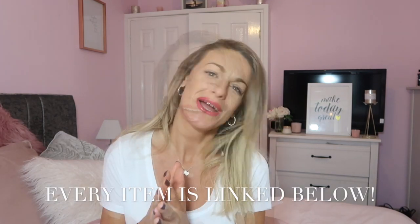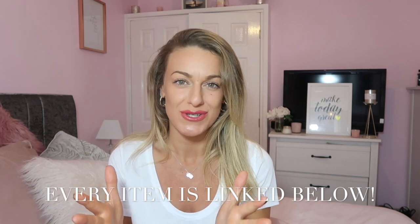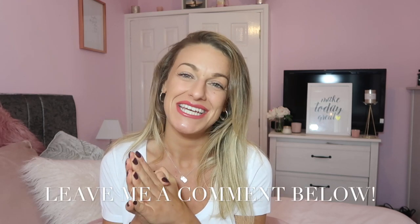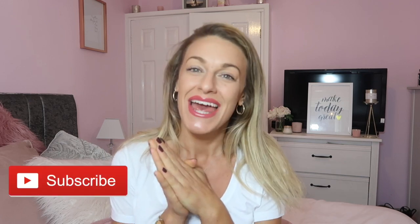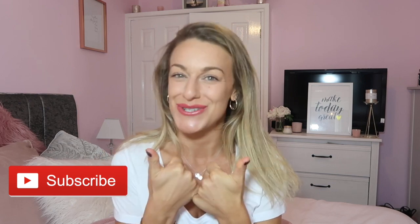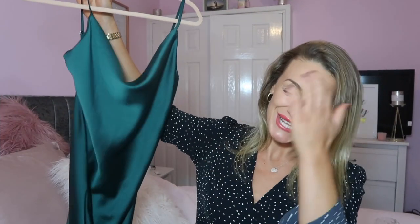I ordered everything in a size 12, and the prices range from about £45 to £245, so a big difference but nothing too over the top. I'd love to hear below your favourite item and what you think of the dresses. If you're new to my channel, hello and welcome - I'm Katie. If you haven't subscribed yet, please click the subscribe button now. I'm trying to hit 1000 subscribers before Christmas, and don't forget to hit the thumbs up if you enjoy this video.